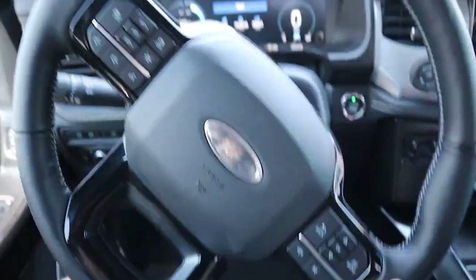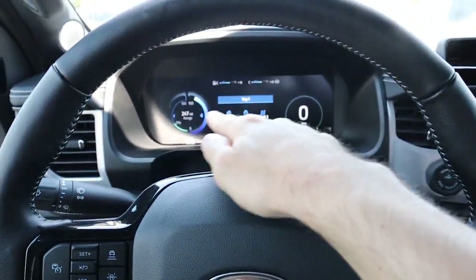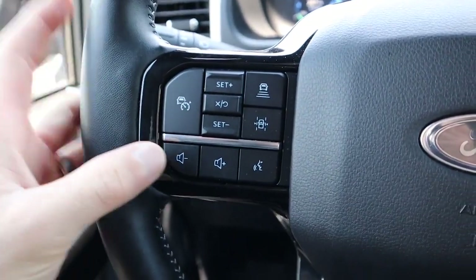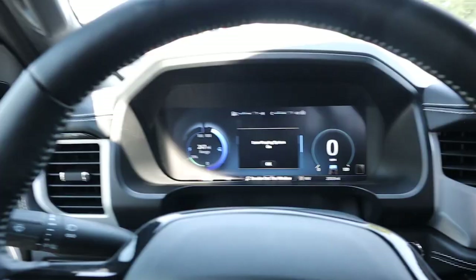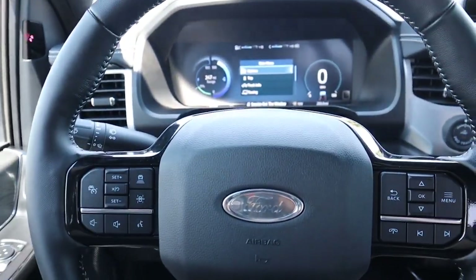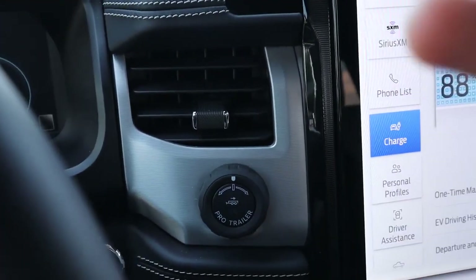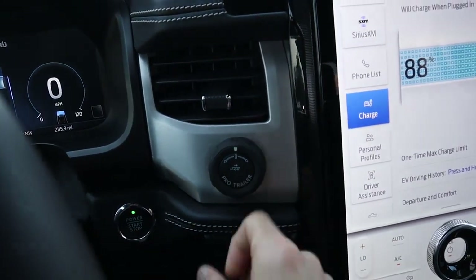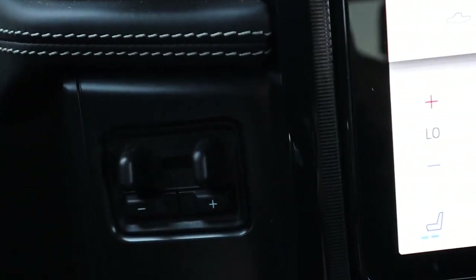Coming over to the steering wheel, it is a standard F-150 leather-wrapped steering wheel with really nice stitching. On the right-hand side you have your buttons to control the center screen, phone information, and audio seek and track buttons. On the left-hand side you have your volume controls and adaptive cruise control and Blue Cruise. Even if you don't upgrade for Blue Cruise, you still get a lot of safety tech like Lane Keep Assist and adaptive cruise control. You do have Pro Trailer Assist, which allows the vehicle to memorize whatever trailer you're driving and you can actually back up the trailer using a knob instead of the steering wheel.